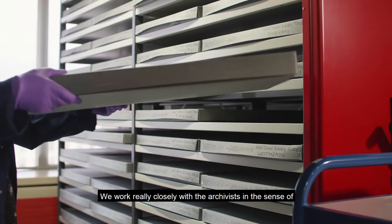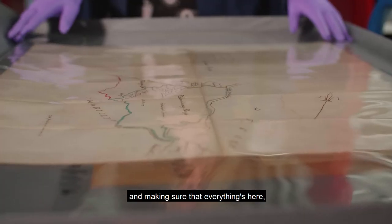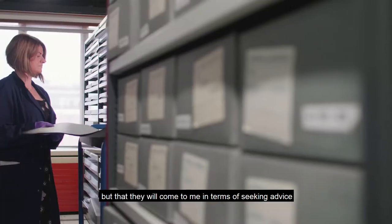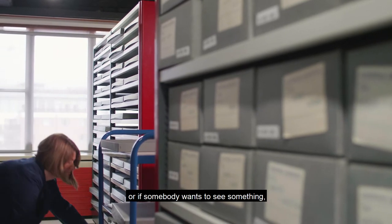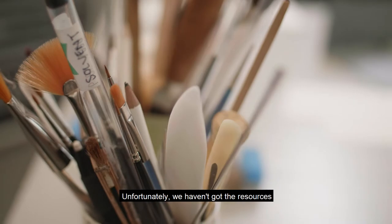We work really closely with the archivists in the sense that they're the ones who are organising and making sure that everything is here, that everything is listed, that everything can be found. They will come to me in terms of seeking advice for what's best for storage, or if somebody wants to see something, requesting how to use it and how to handle it.